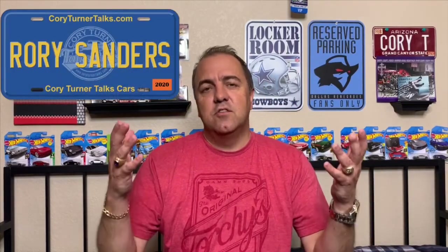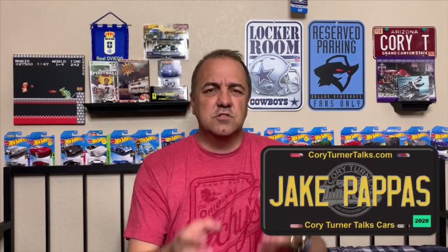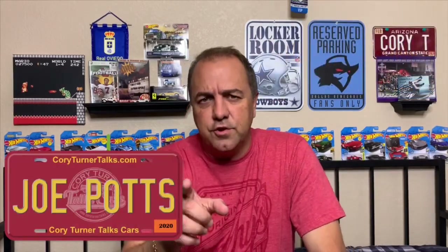That one was stunning. So if you come across some cool cars for sale — Craigslist, Autotrader, Hemmings, anything like that — be sure to send it to me. I want to be sure to take a look at it. Congratulations again to all of our new inductees into the Talkers Hall of Fame. I call you Talkers because we talk about cars — Car Talkers, Talkers! Congratulations for earning your license plate. You can earn your license plate too — just jump onto the website, CoryTurnerTalks.com, and you can learn how to do that.